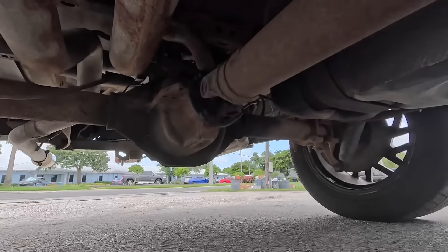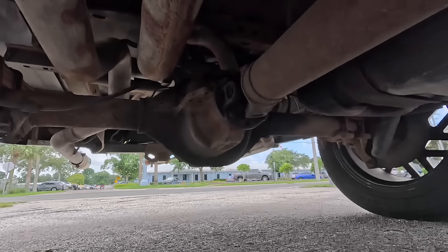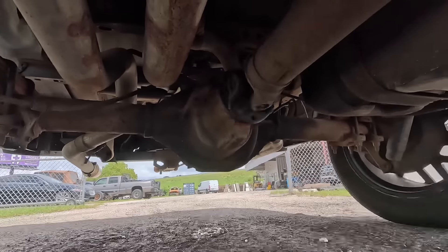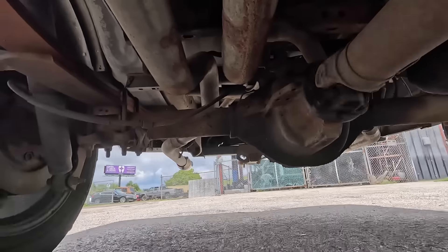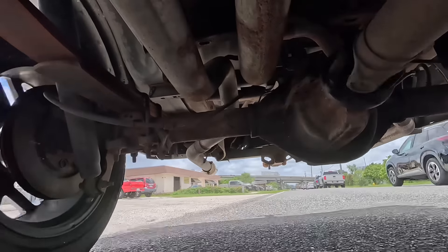Unknowingly, I pulled back out onto the road right around at this point and went down the street for one more test drive, trying to capture and continue to determine the source of the noises. I had no inclination that the drive shaft was falling out of this vehicle.